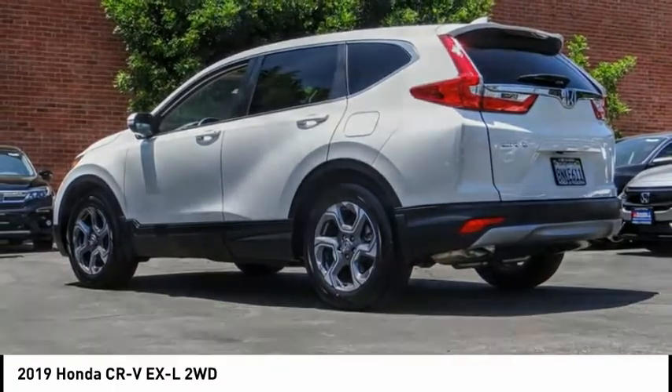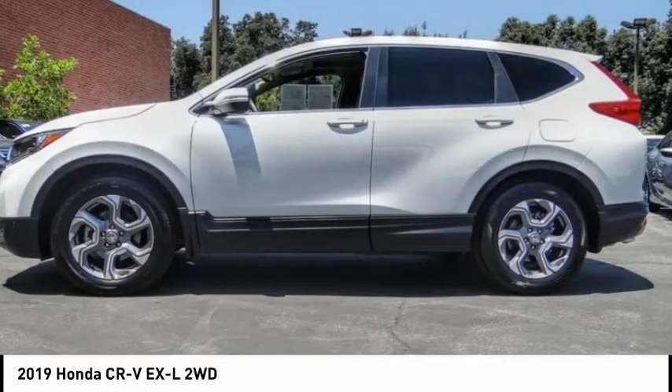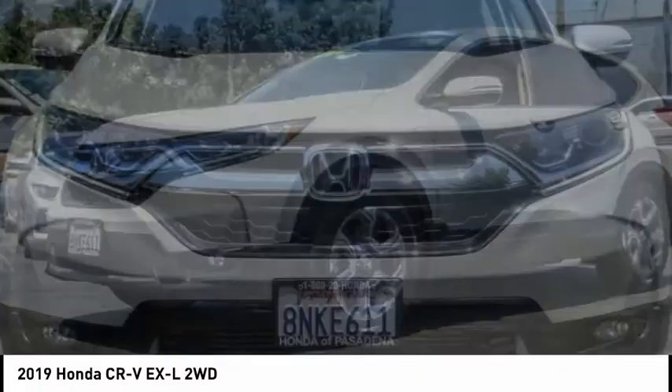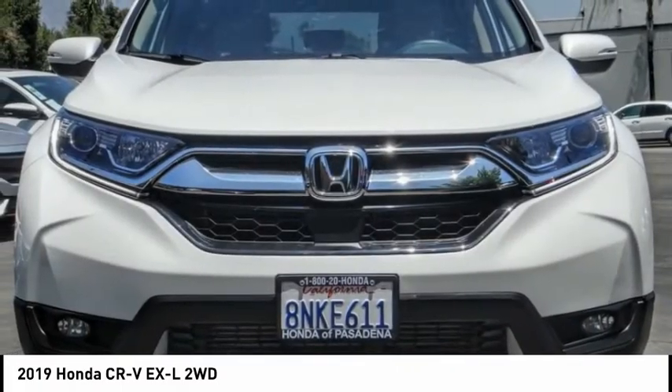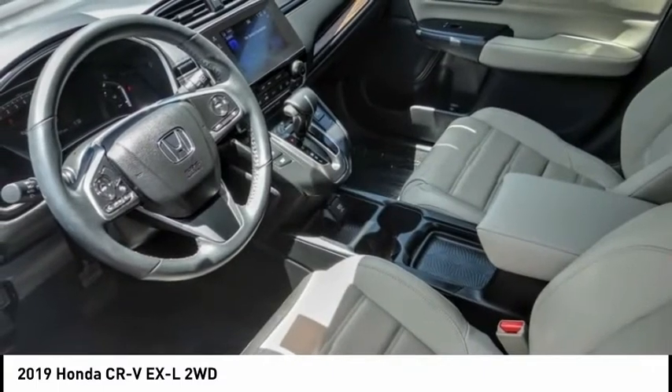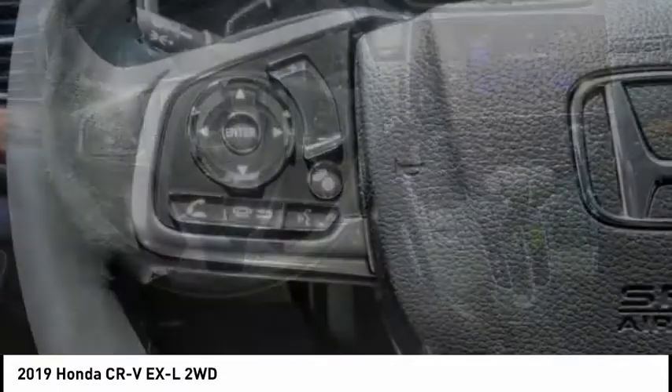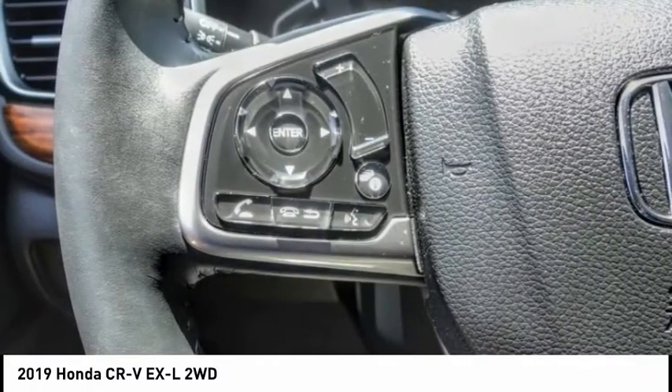This vehicle has less than 3,000 miles. Here are some of this vehicle's great options: electronic stability control, alloy wheels, power lift gate, brake assist, traction control, remote keyless entry, fog lights, speed control, four-wheel disc brakes, power moonroof.